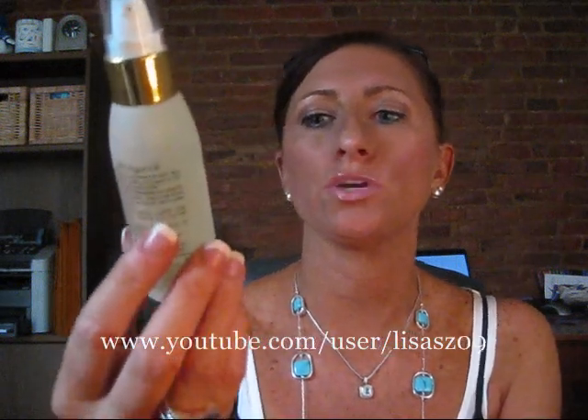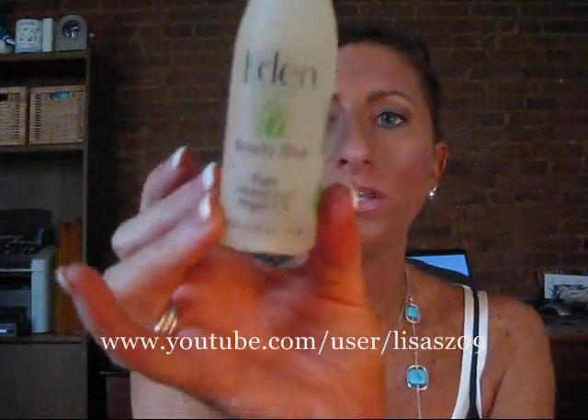I also got some products from a company called Eden. They are known for their Moroccan argan oil and organic ingredients. They sent me three things to try: a beauty bar that smells lemony, a Moroccan argan oil and papaya exfoliating mask that smells awesome like papaya, and their beauty elixir which is the oil in its purest form — you can use it on your skin or hair. I'm definitely going to give these a try and let you guys know.